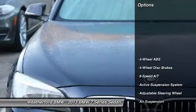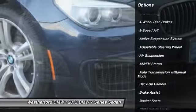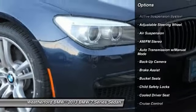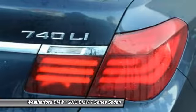Here are some of this vehicle's great options: power lift gate, backup camera, power passenger seat, navigation system, keyless entry, leather-wrapped steering wheel, driver lumbar, power steering, driver airbag, adjustable steering wheel.